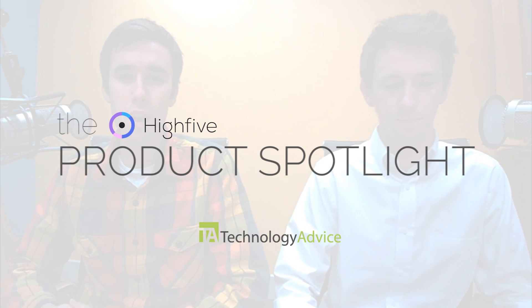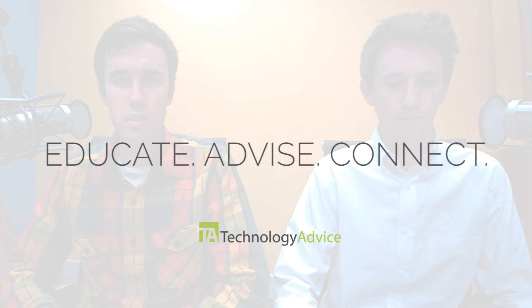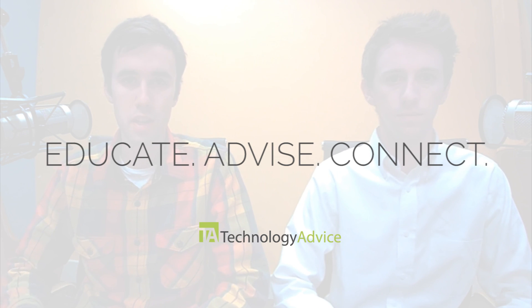Hey, I'm Josh Bland and this is our product spotlight series. Today we have Hi5. The goal of these videos is to help educate, advise, and connect buyers and sellers of business technology.